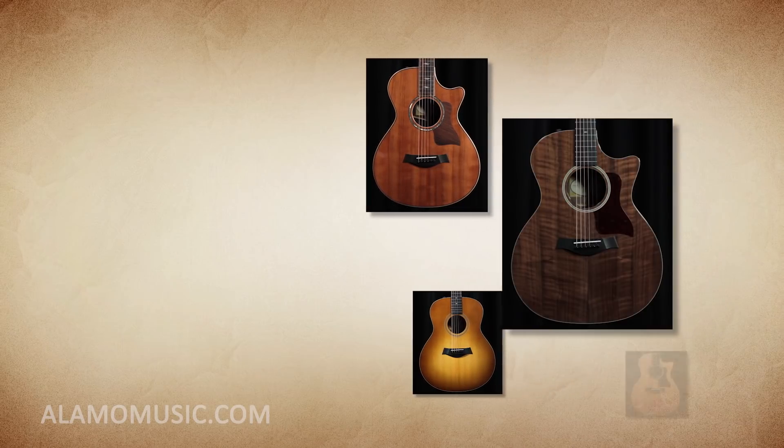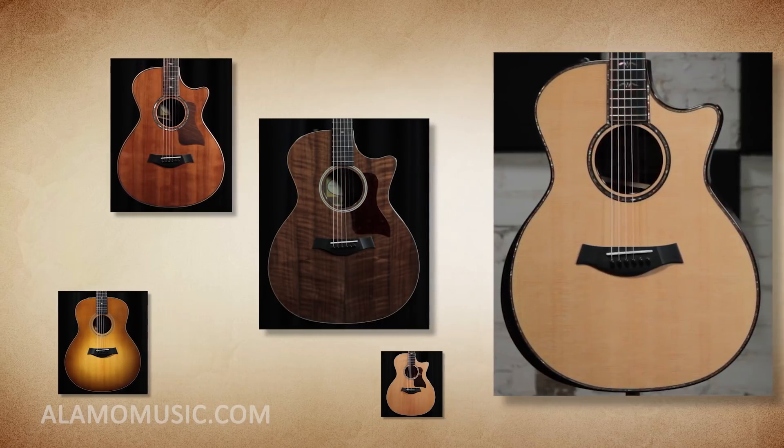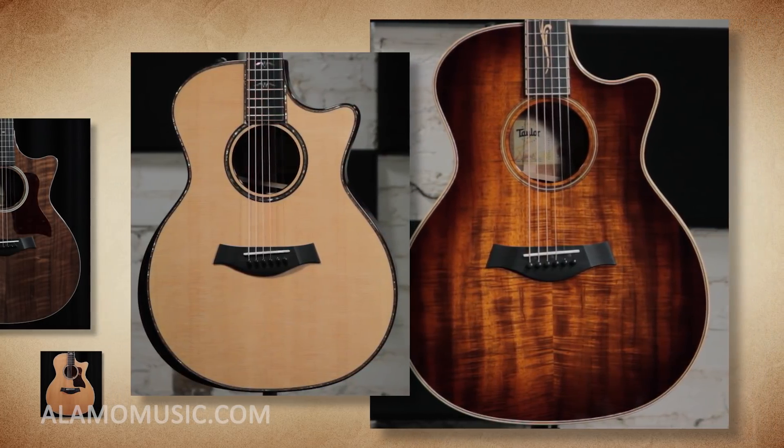Number 6. Bob Taylor's designs have always been unique. Part of this is because he was completely unaware of Martin Guitars when he began building guitars. His blissful ignorance allowed him to design and develop his guitars without the typical adherence to accepted norms and traditions.